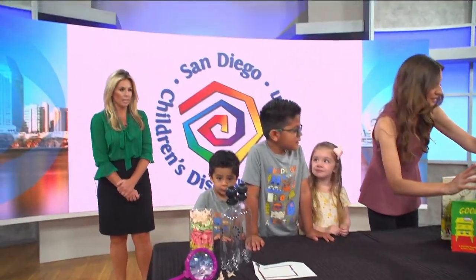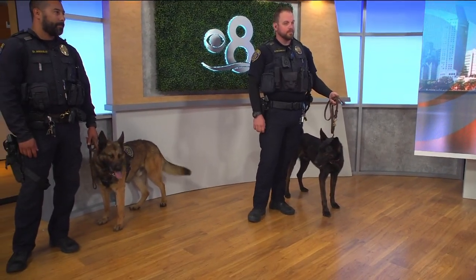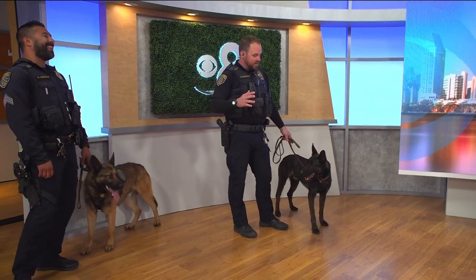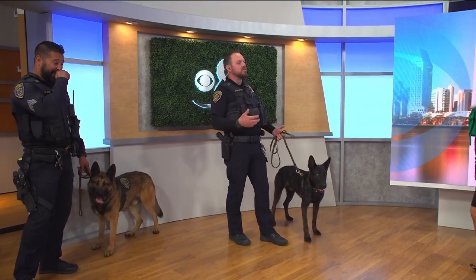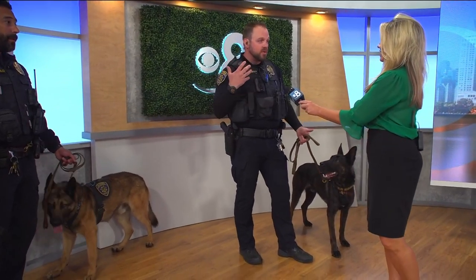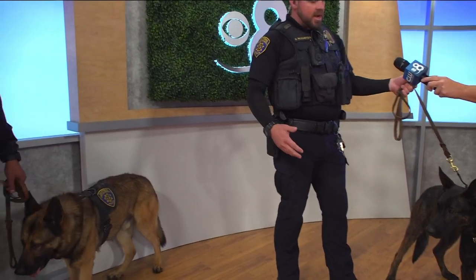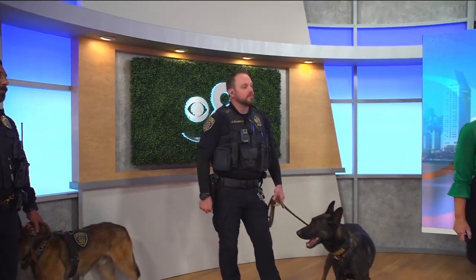What do the canines have to do with this event? This is the CSUSM Police Canine Unit — we have Hans and Cody here, and they're going to be teaching us about the science of scent work. The olfactory receptors for dogs are a lot more powerful than humans. Canines have up to 300 million sensors in their olfactory to sense odor, and we use that as a tool. Humans only have about 6 million, so there's a big difference. We're going to teach the kids how those receptors work and how they find odor for us.